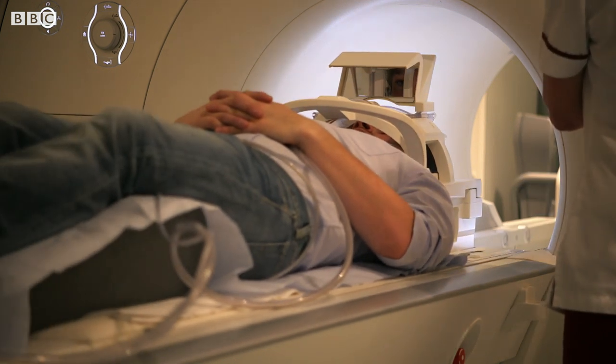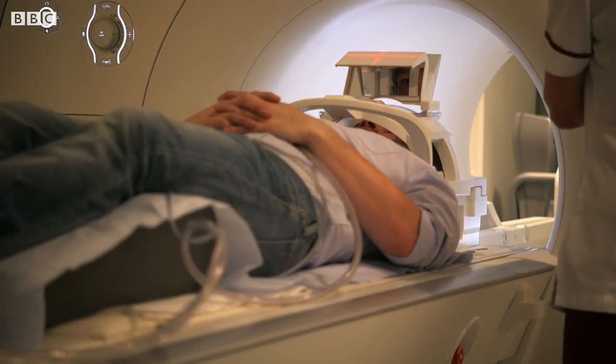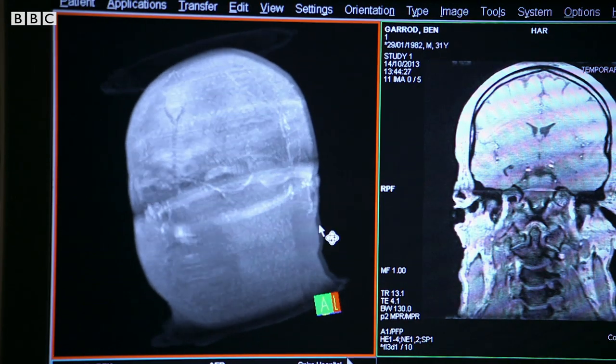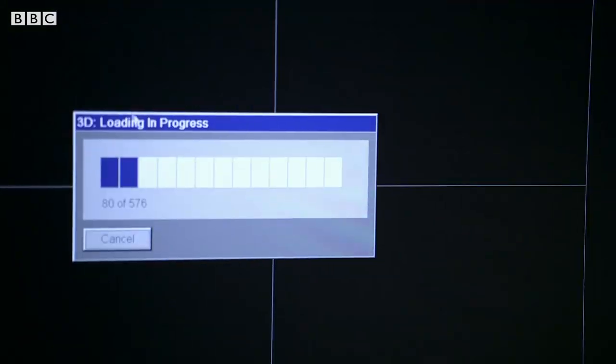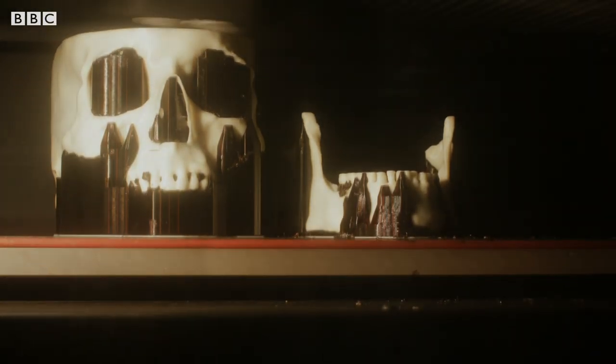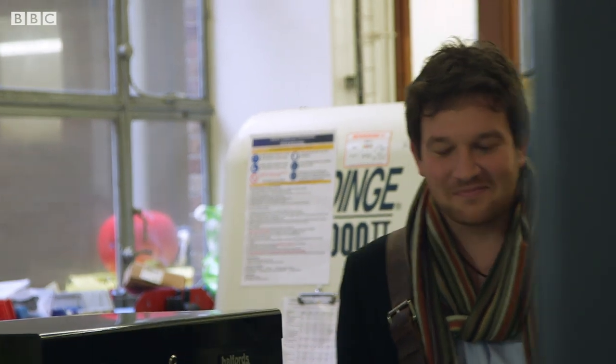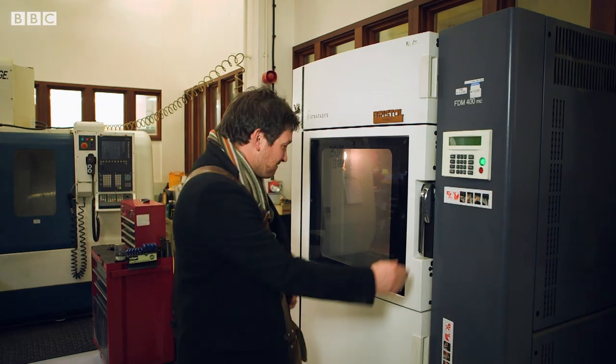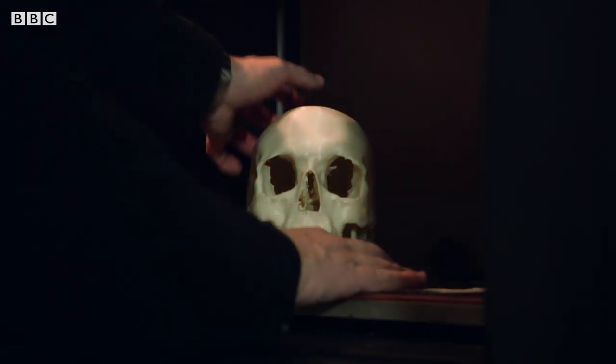To understand the story of rapid jaw evolution, I need to get an MRI scan of my skull. The information is processed to create a model in plastic. I'm more than a little curious to see what my own skull looks like. I've been working with bones for 20 years, but this is a first.